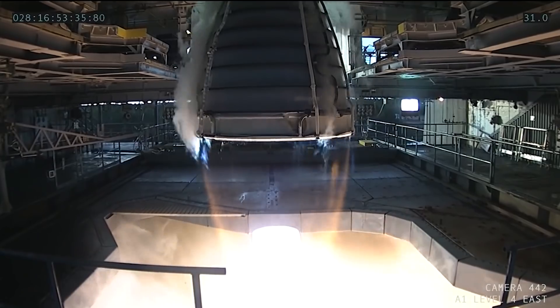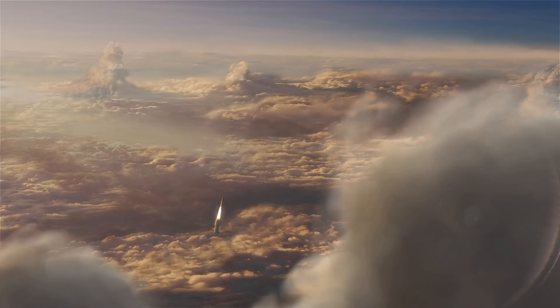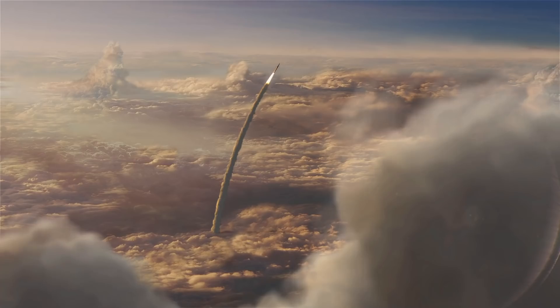The hot fire is the final in a series of eight tests to ensure the core stage is ready for Artemis I, the first uncrewed mission around the moon and back with the SLS and our Orion spacecraft.